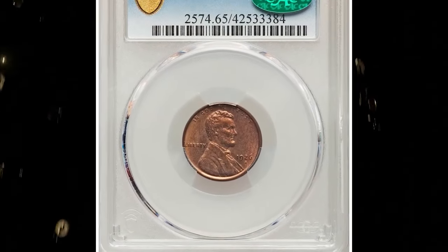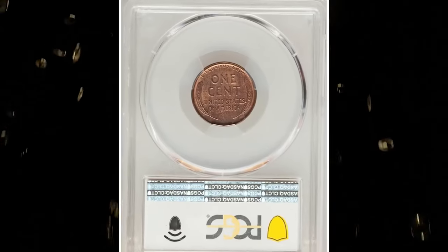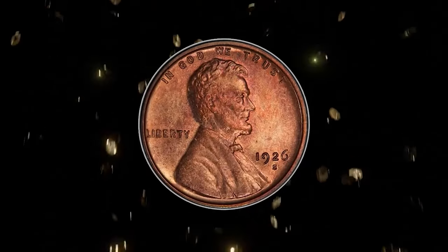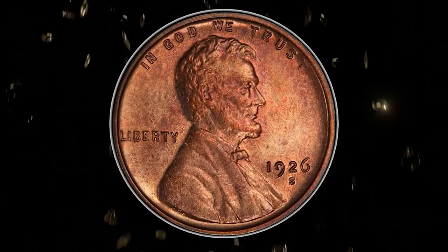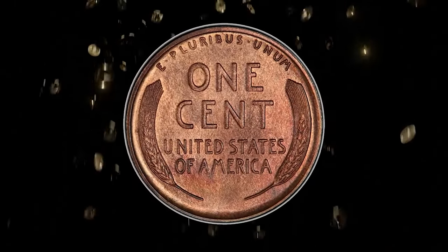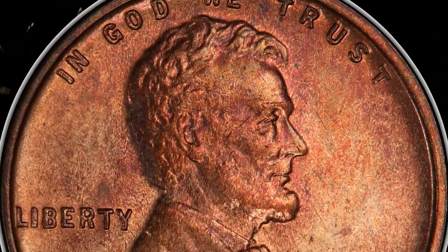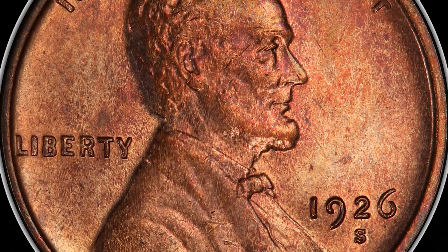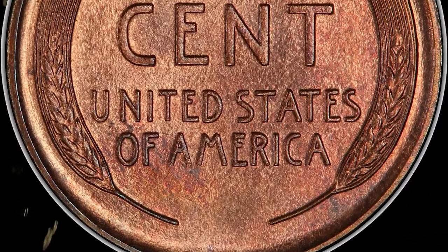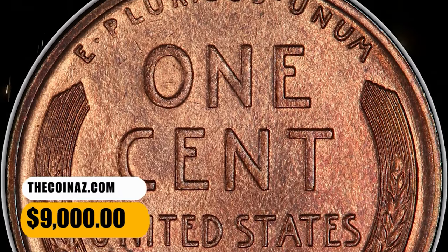Number 2: 1926 S Lincoln Cent, graded as MS65 Red and Brown by PCGS. According to Heritage Auctions, the 1926 S is a low-mintage and little-saved key date in red mint state. Gems are obtainable in red and brown condition, and knowledgeable collectors aspire to obtain examples as close to full red as possible. The present gem displays extensive rose-red color, with a few subtle gray freckles on the lower reverse denying the coveted full red assessment. It ended up selling for $9,000.